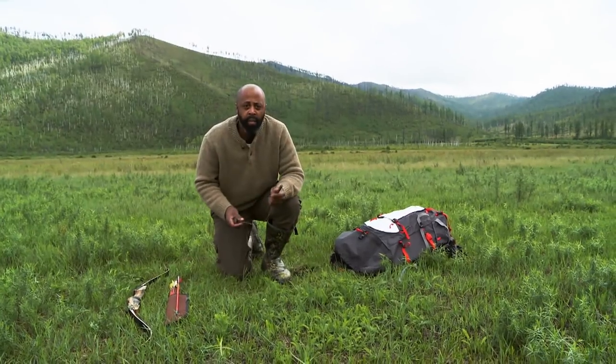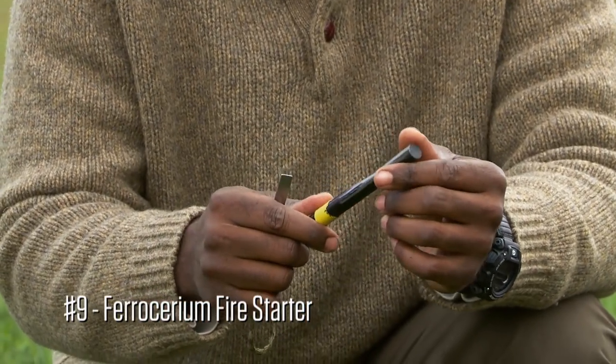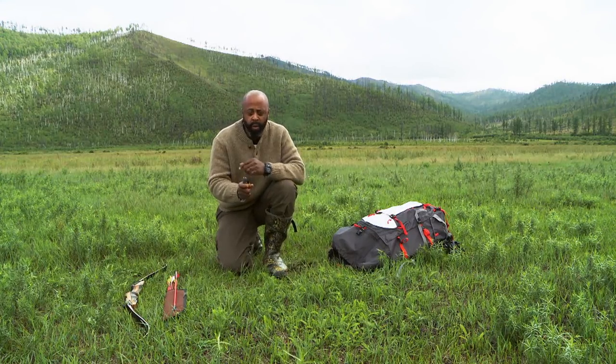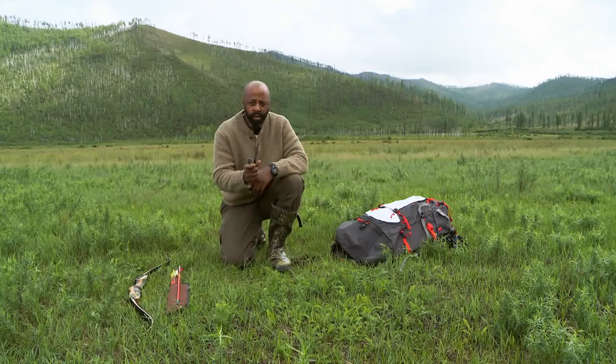I'm also taking my ferro rod and my striker. I know how to make primitive fires, and I pondered not bringing one so I could have another item. But I really don't think that it would be smart to travel without these, because staying warm is going to be essential to lasting out here.